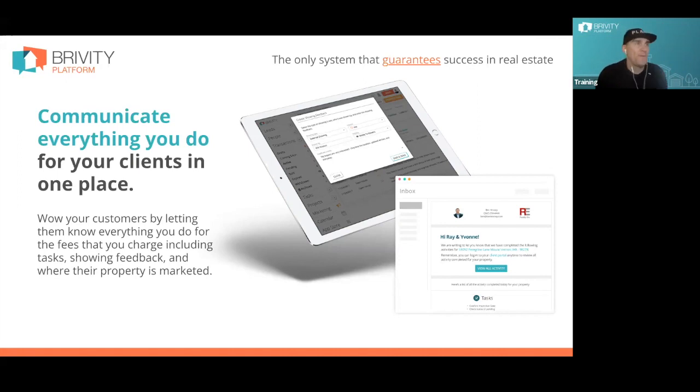Sellers have a portal they can log into to see everything that's been done so far to get their house sold. That portal showcases everywhere the property is advertised — their listing goes out to thousands of websites when it hits the MLS, but most agents don't even show their sellers. We stack up and showcase Zillow, Redfin, Realtor.com, KellerWilliams.com, Coldwell Banker, eXp, Windermere, John L. Scott — all the sites. We want them to know we're the ones who got their property showcased everywhere, even if it all started from one MLS input.